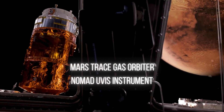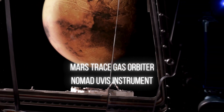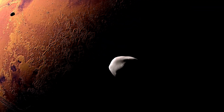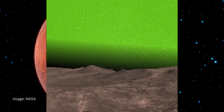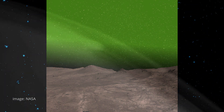The Mars Trace Gas Orbiter, configured with the Nomad UV-IS instrument, undertakes a systematic survey of Mars' upper atmosphere, revealing a spatial distribution of this luminous phenomenon. The glow, notably concentrated over the polar regions, offers insights into the atmospheric dynamics of Mars and its seasonal variations.